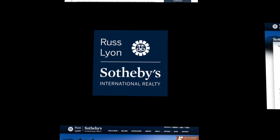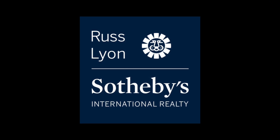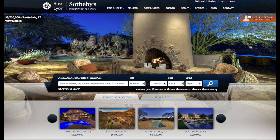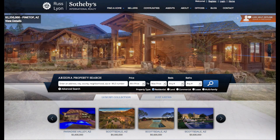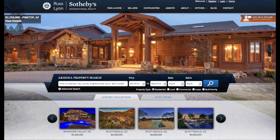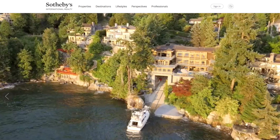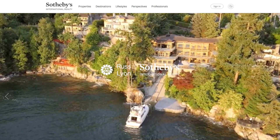Finally, there's the power of the blue sign. That sea of blue signs out there are for-sale property listing signs that attract inquiries from local buyers looking for more information and in many cases a showing. So whether it's virtual showings online or showings in the real world, Russ Lyon Sotheby's International Realty's ability to market your listing locally, nationally, and internationally truly is unrivaled.